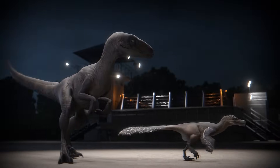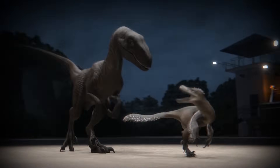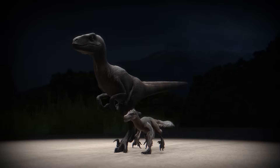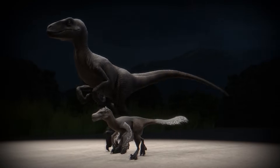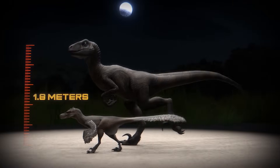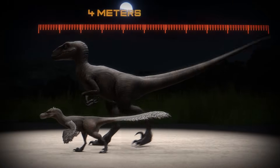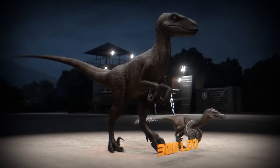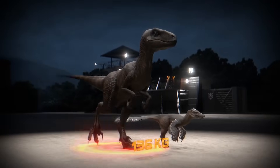Now that both our animals are side-by-side, we can focus on the drastic difference they have in appearance. The specimen known as the Big One from the original park stands 6 feet (1.8 meters) tall, stretched 12 feet (nearly 4 meters) long, and came in at roughly 300 pounds — 136 kilograms.